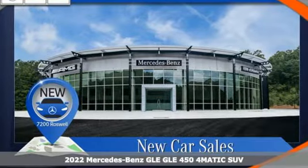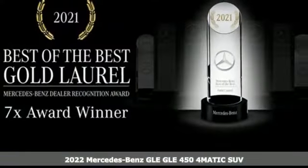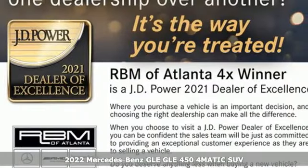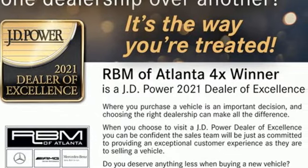Here's a new 2022 Mercedes-Benz GLE. This GLE is reassuring when the weather turns and rewarding when the road turns. It's equipped for all your driving needs and wants.